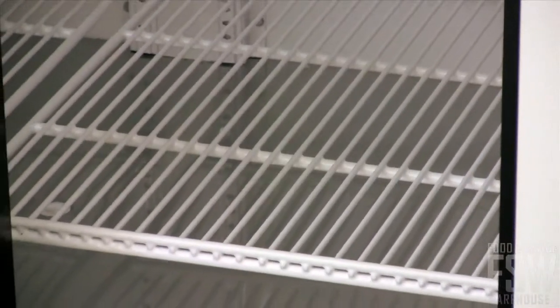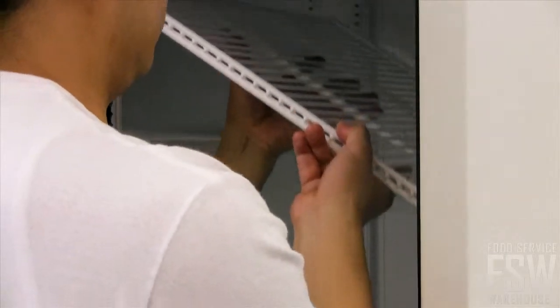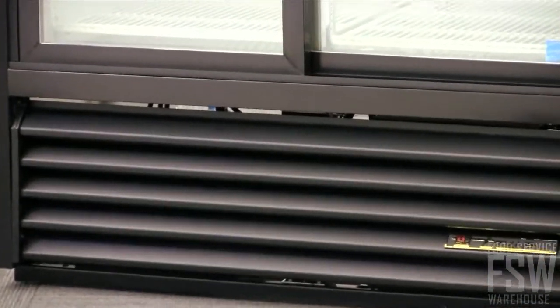Adjustable storage is available with eight PVC coated wire shelves. Simply move the shelves up and down to create a display area that caters to your product packaging. The lower compressor location is convenient for cleaning or servicing.